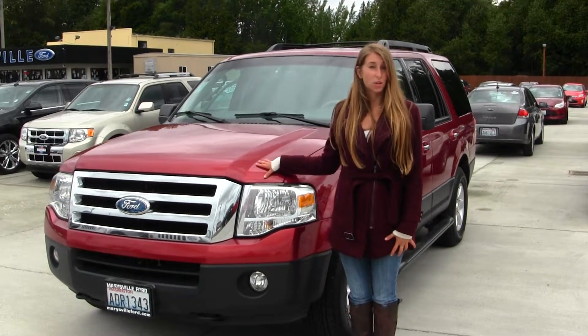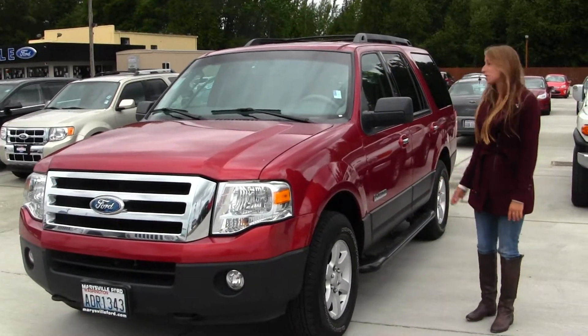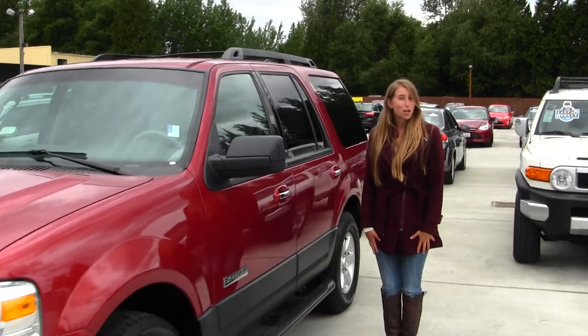On the outside, this vehicle comes equipped with your fog lights. You do have your alloy wheels here, running boards on both sides, heated mirrors, keyless entry, and a roof rack. Let's take a look on the inside.